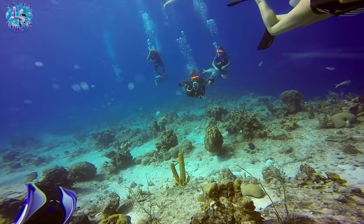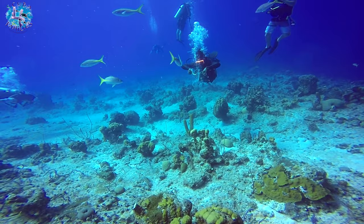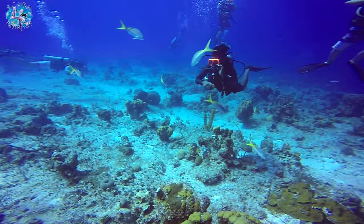Here's Lyndon, one of the dive guides. He could actually make amazing air bubble rings, which the fish — I think French grunts here — swim through. We tried but it didn't quite work out.